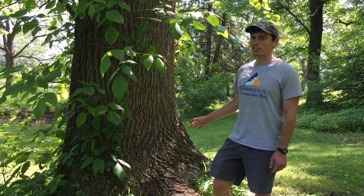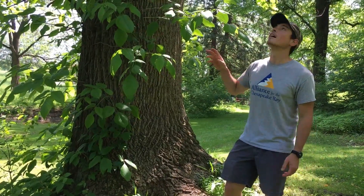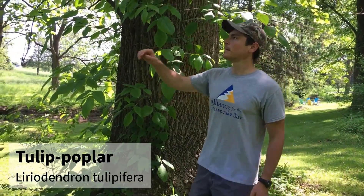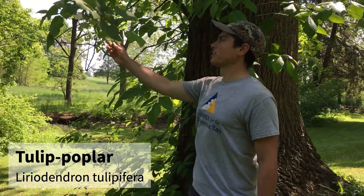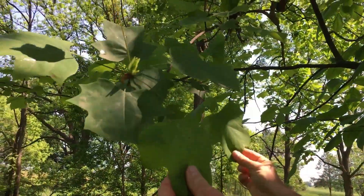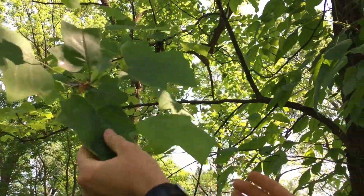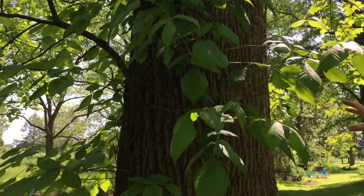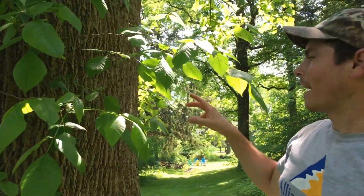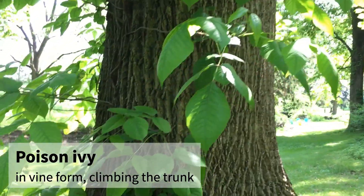This is the other form of poison ivy — not just coming up off the ground but as a vine on a tree. This is a tulip poplar here. If you were to just look at the first leaves you saw, you might be confused at the identification of this tree, because you have these very tulip-shaped leaves, but then these really big leaves of three — this is poison ivy climbing up, with branches coming off laterally.